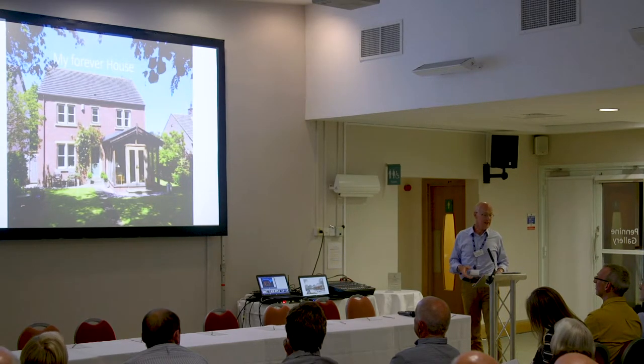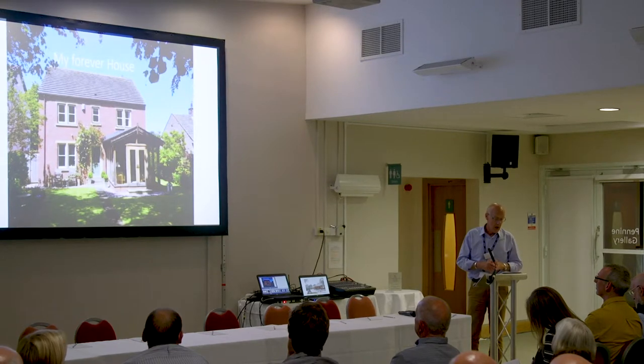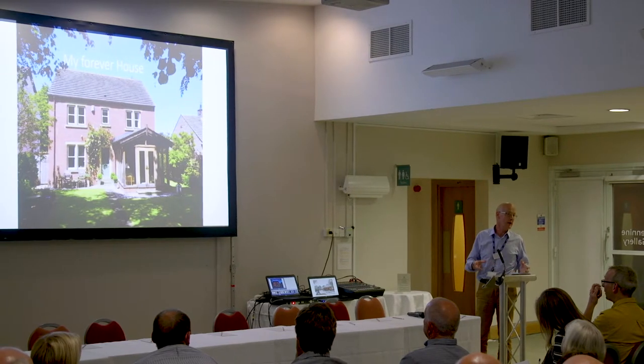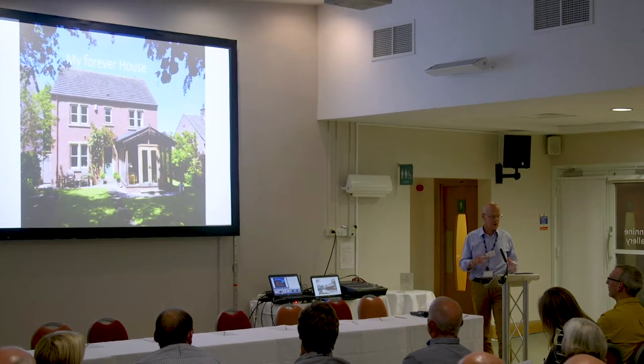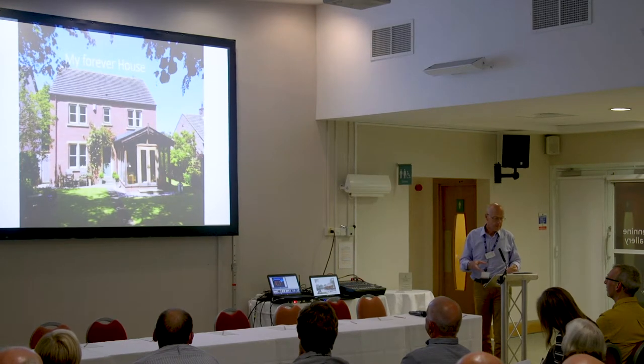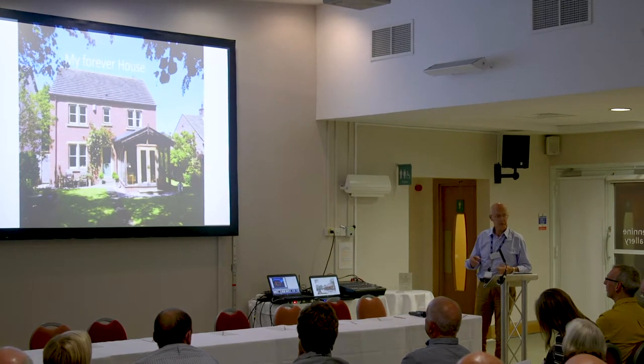Way back in 1977, I commissioned a little two-bed house and then spent the next 13 years turning it into a much larger four-bed house with a double garage — that's what everybody aspired to way back then. My mortgage then, because we've just been talking about mortgages, was £9,000.